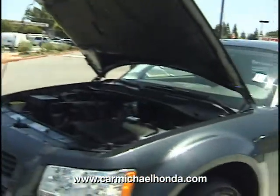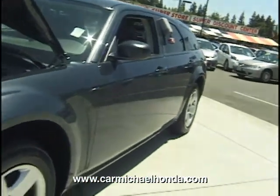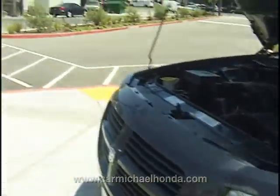Hi, I'm Mike Spittler again at Carmichael Honda. Check this vehicle out — retro at its finest. This is your Dodge Magnum, an '08 Magnum.